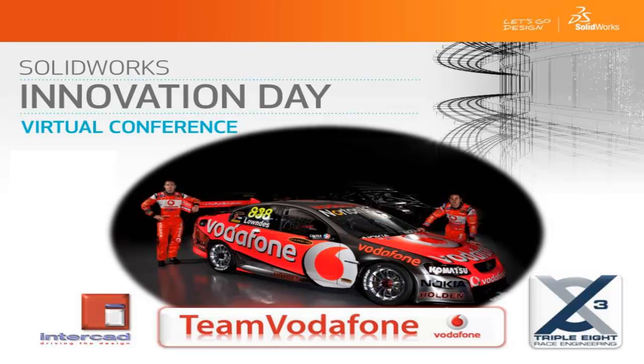This concludes our 888 Race Engineering and Team Vodafone presentation, and I hope you have enjoyed this small snapshot of how SOLIDWORKS helps us fulfil our ambitions here. Thank you for listening.